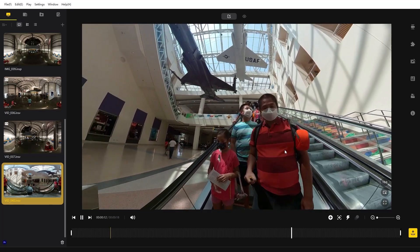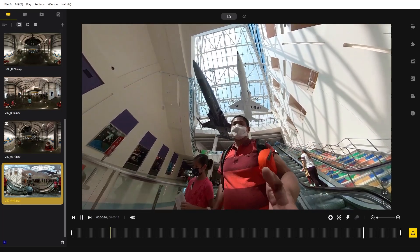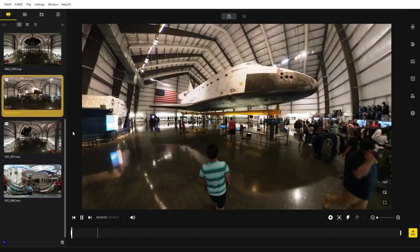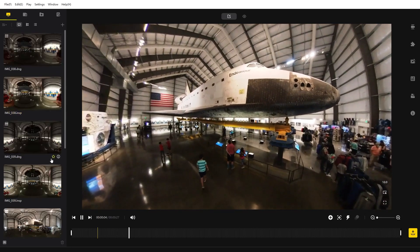Number one: a more intuitive interface. Insta360 has been listening to your feedback and they've totally revamped the interface to make it look more modern, fresh, and definitely easier to use.